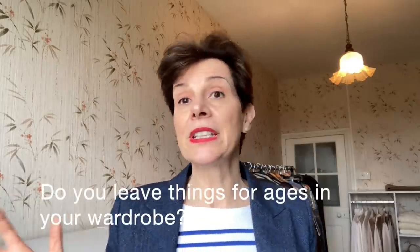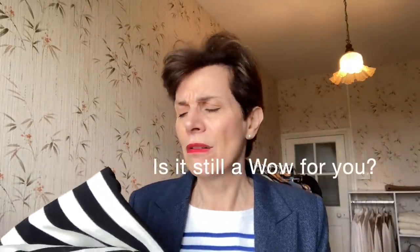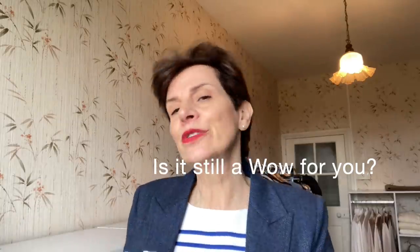Sometimes you leave things in your wardrobe for ages. You just ignore them and wear the ones you usually do. But if you actually pick it up and have a good look at it, maybe even try it on and see what you feel about it — is that a wow? Or is it a hmm? See how you feel straight away, because I find you always know straight away.